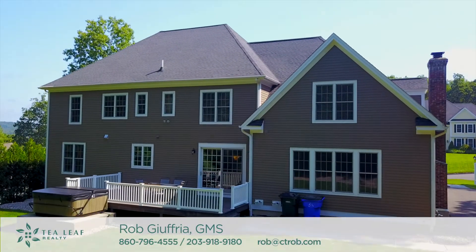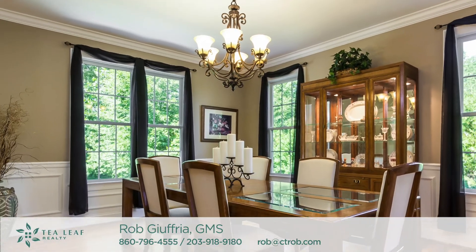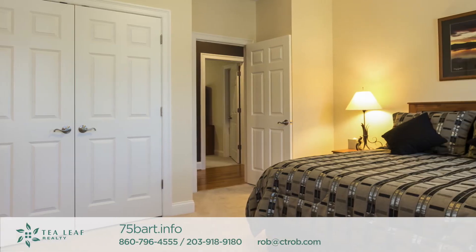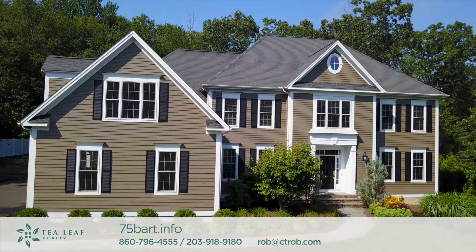Similar homes have sold in the neighborhood for well over $700,000, but this home is priced under $650,000 and will definitely sell quickly. Call or text today to schedule a private showing. Don't let this one get away.